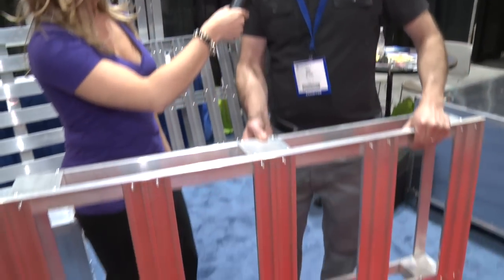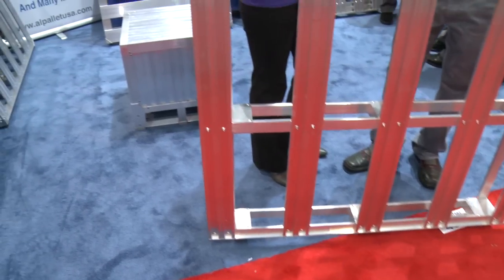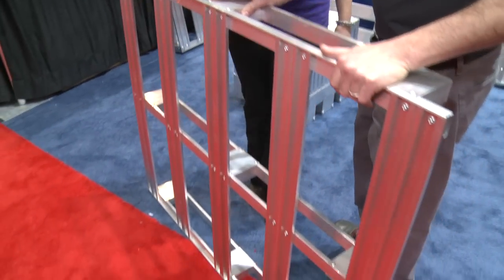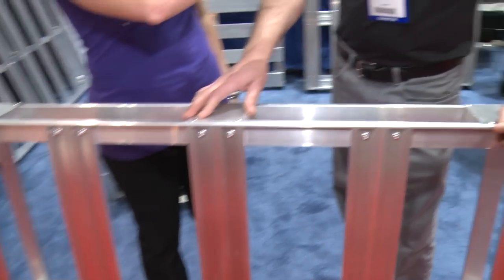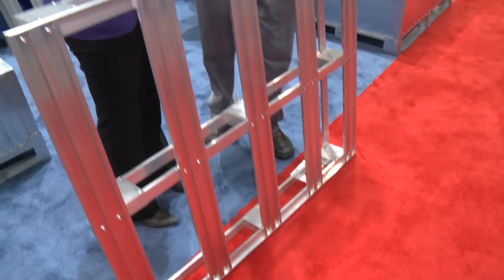This is our air logistics palette — it's a one-way air palette. It's nine pounds versus the 45 pounds of a wood palette. Basically, if you're shipping anything by air, this will offer you approximately a 100% ROI the first day you use it. If you're shipping a wood palette, it's like $2.25 a pound, so you're looking at around $90 in shipping costs, whereas with this you're looking at around $25 in shipping costs per flight.